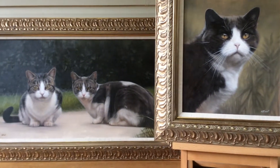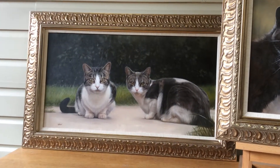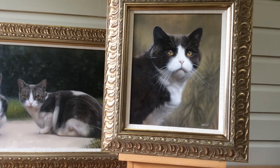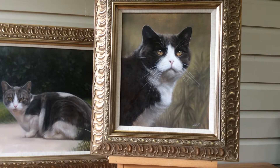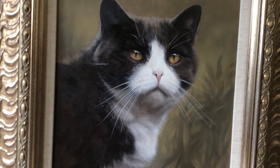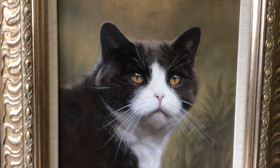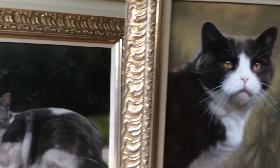Both paintings have a very natural colour, almost a limited palette in the background, which allows the main subject to be in full focus. The detail that Nick's created — you can see it in the fur, the eyes and the whiskers — it's absolutely beautiful. They've both been painted on an Italian linen canvas.